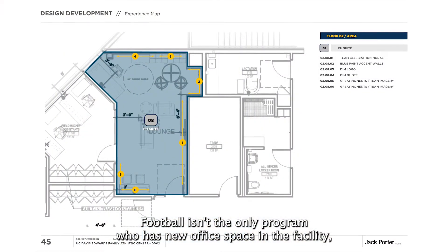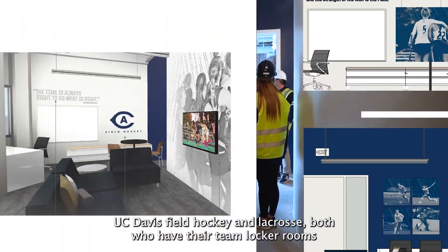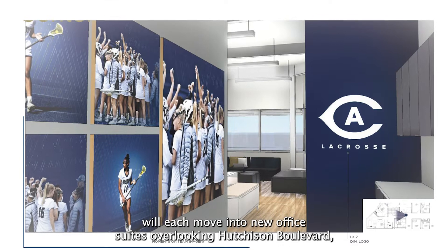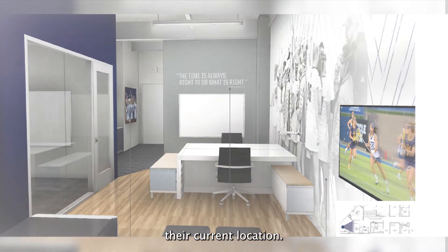Football isn't the only program who will have new office space in the facility. UC Davis field hockey and lacrosse, both of whom have their team locker rooms in the adjacent Bob Foster Center, will each move into new office suites overlooking Hutchison Boulevard, giving them a dramatic improvement of amenities when compared to their current location.